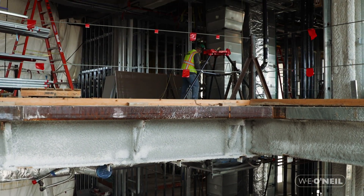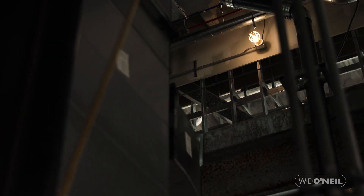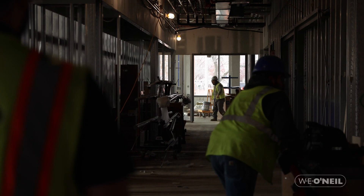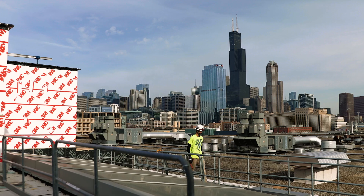Whether it's researchers, students, or faculty that are going to utilize the building, the simplest things — like where something's located or positioned — could make a difference to how they set up their lab or their office. They've certainly taken the time and effort to see how the building fits into the overall fabric of the existing campus, and it's a good addition to what's here.